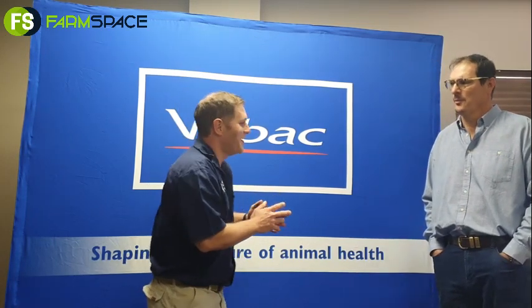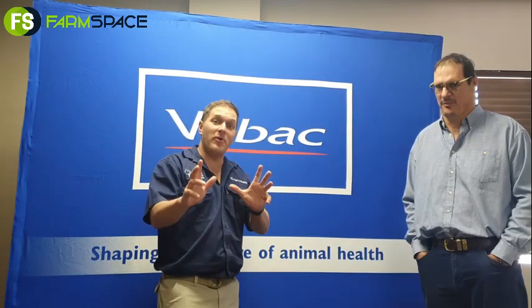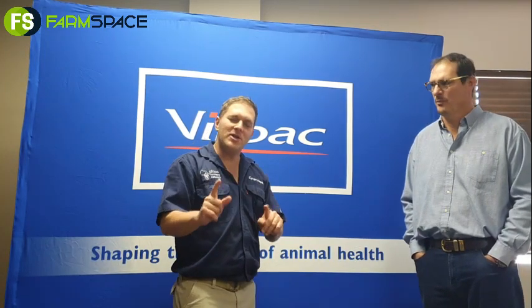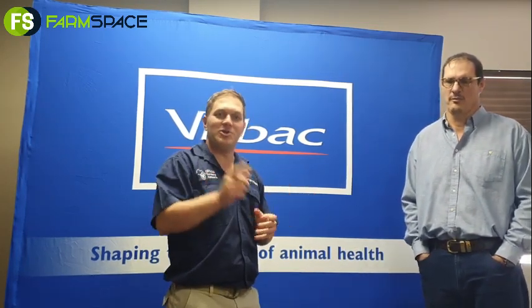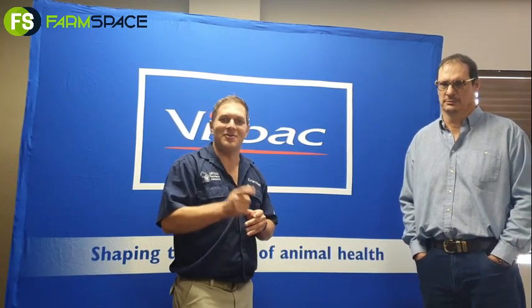Dr. Andy, thank you very much. We're looking forward to the rest of the videos you're making for us — we're doing a full program with Dr. Andy. Make sure you don't miss it. If you have any questions, talk to us and we'll put you in contact with the right person — Dr. Andy, a nutritionist, or a TSA in your area. Make sure to follow the full Verbeck program on feedlotting. Until next time!